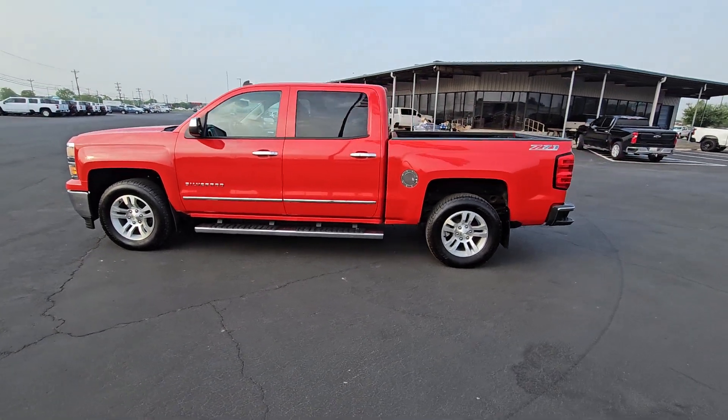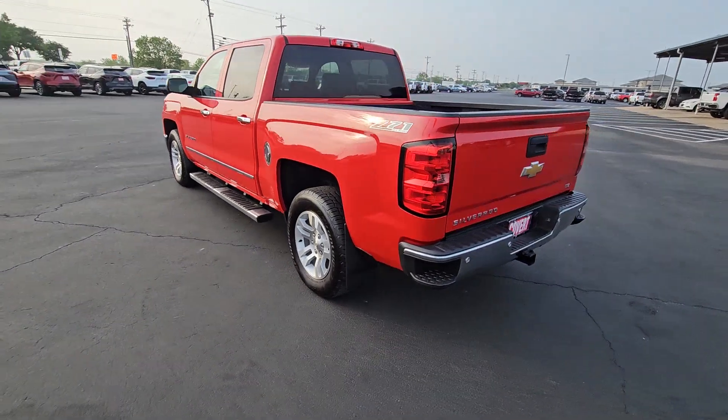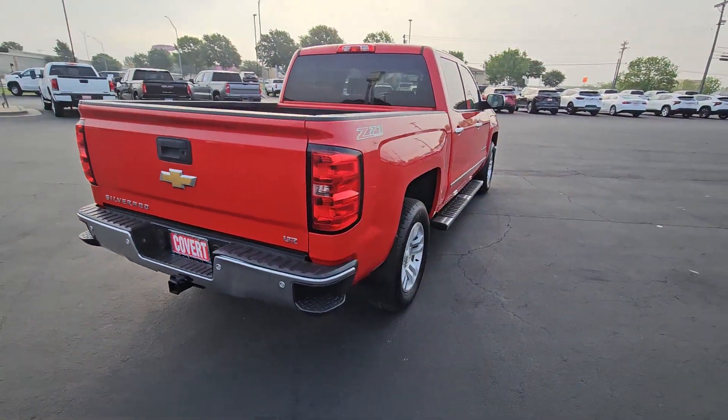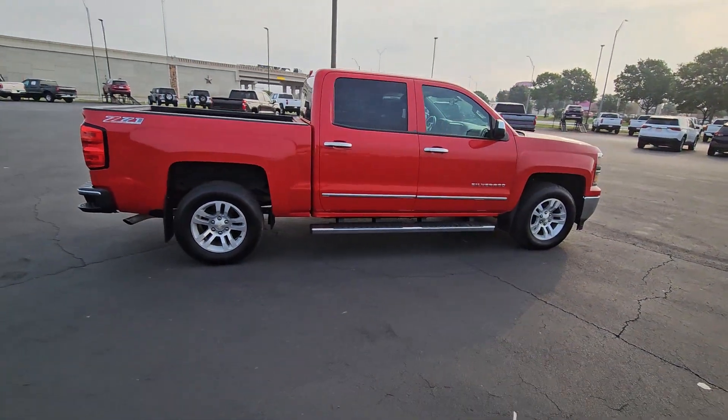Get a feel for the 2014 Chevrolet Silverado 1500. With less than 90,000 miles on the odometer, this vehicle provides excellent value. Stay connected on the worksite in the full-size Silverado 1500 pickup.